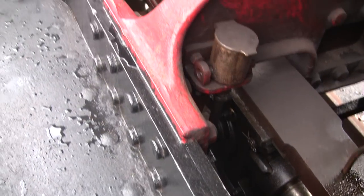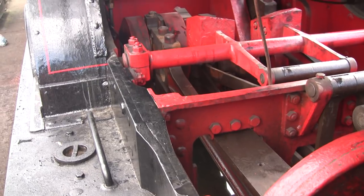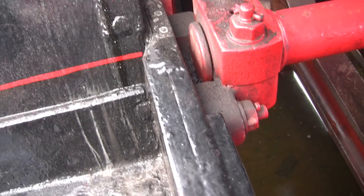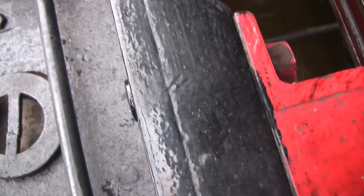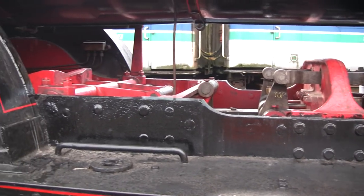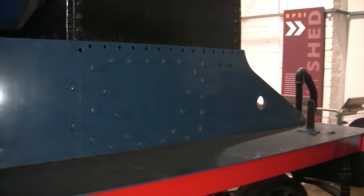At some stage, possibly as part of that same rebuilding process, the railway strengthened the frames of the Q class. They were originally only one inch thick, which made them flexible and prone to cracking, so they were strengthened by riveting on additional plates to make them thicker — you can still see the join today where that was done. To avoid the same problem in the S class, the frames were built much deeper in the vertical direction to make them stiffer, and that's still one of the key differences you can see today between the QS and the S.